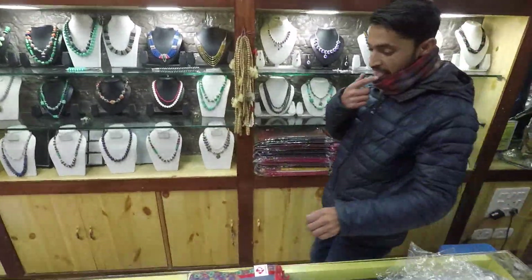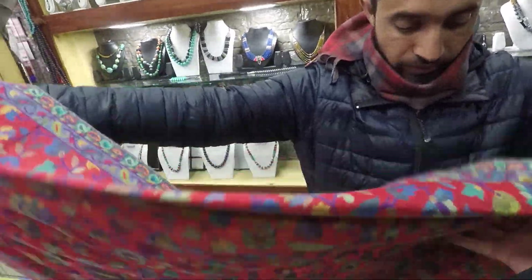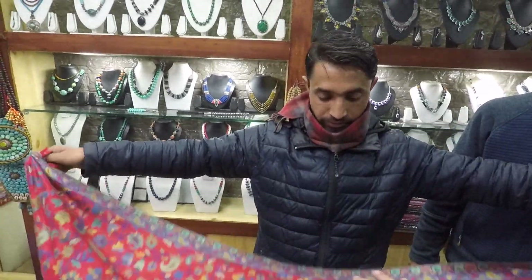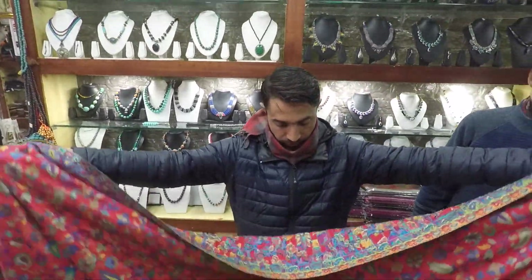So if you want quality cashmere, you need to have only one side like this. See how the reverse side looks — the embroidery is on the front like this. This is the face side. What is the name of your shop?